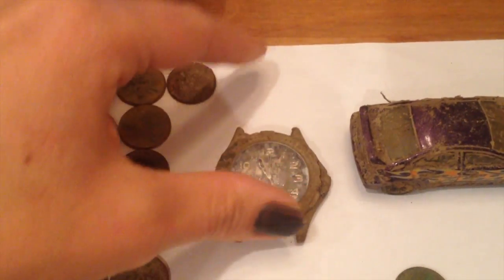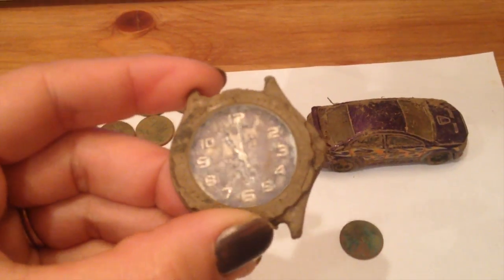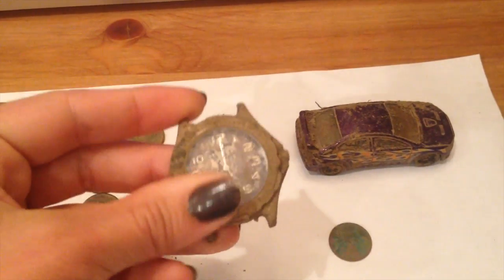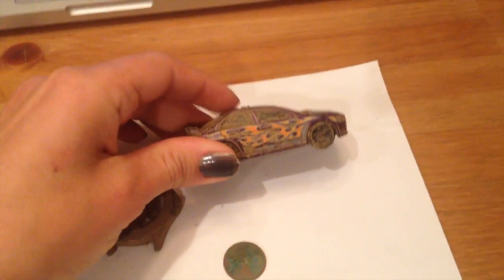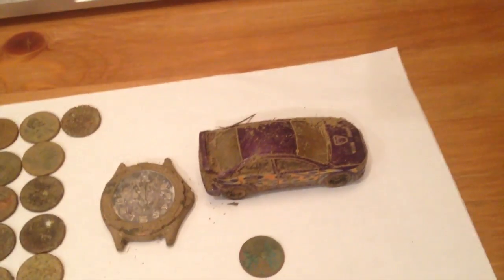I got this — really nothing special, but I thought I'd show it anyway. Got this awesome purple Hot Wheels car. Got one wheat cent. I can't see a date on it, though.